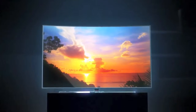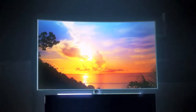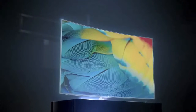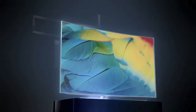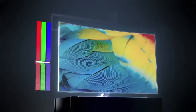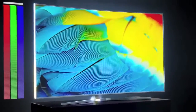SUHD TV combines ultra-high definition with exclusive Samsung technologies to create a picture like you've never seen before. Nano crystals deliver far more accurate and detailed colors, producing a picture that you've literally never seen on a TV.